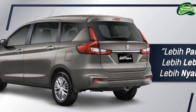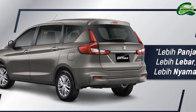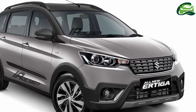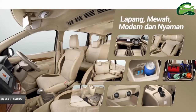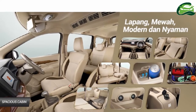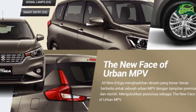The 2018 Suzuki Ertiga is powered by the K15B VVT petrol engine that produces 104.7 PS at 6000 rpm and 138 Nm of torque at 4400 rpm. Transmission choices include a 5-speed manual and a 4-speed automatic.